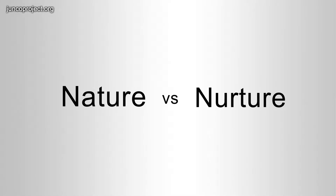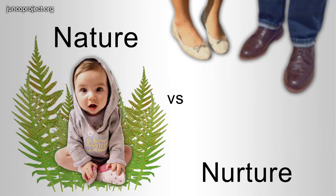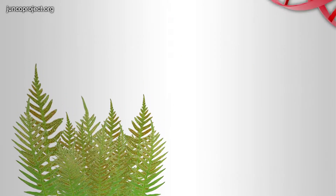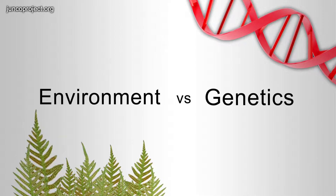This question is similar to the nature versus nurture topic often debated in humans. But in plants and animals, scientists can more directly test this question of the relative importance of genes versus environment by using what's called a common garden experiment.